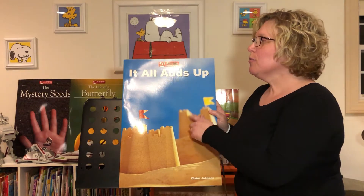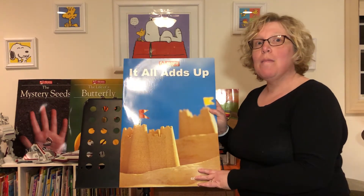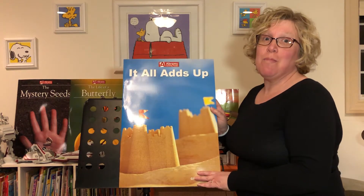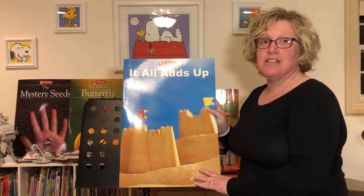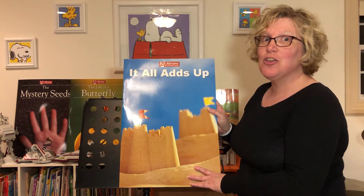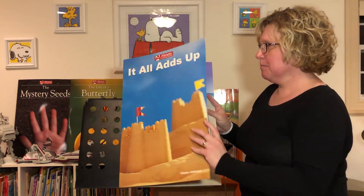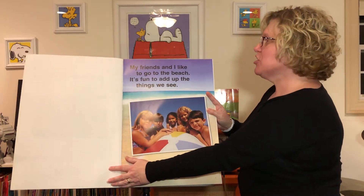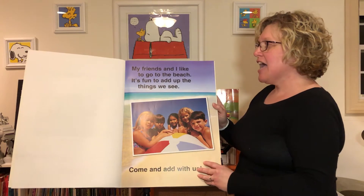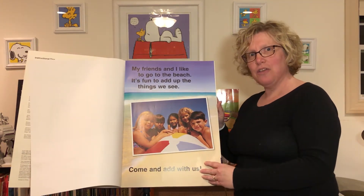Hi Pre-K, we're going to reread our book 'It All Adds Up.' We read this a couple of weeks ago, but this time I need you all to help me add up the different objects in my book. As we're reading the book together, your parents should be able to hear you helping me. My friends and I like to go to the beach. It's fun to add up the things that we see. Come and add with us!